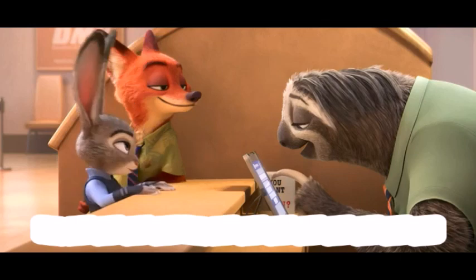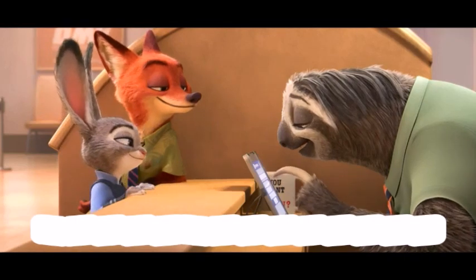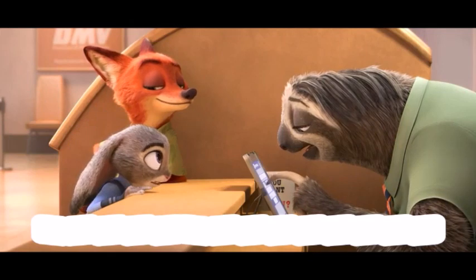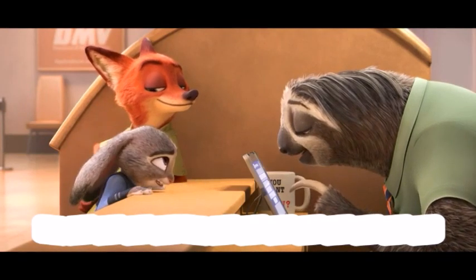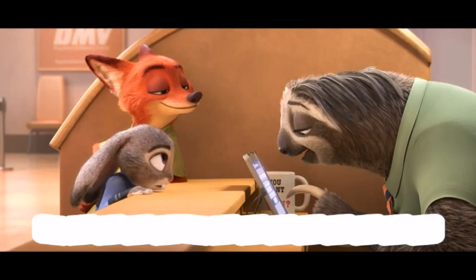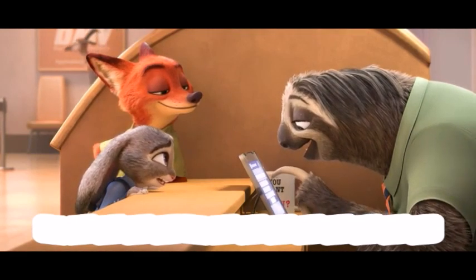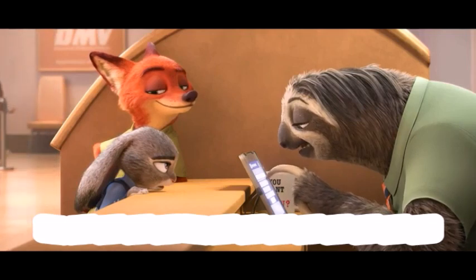Sure — what's the plate? Two nine T... H D zero three. T-H-D zero three. H-D zero three. Zero. Three.